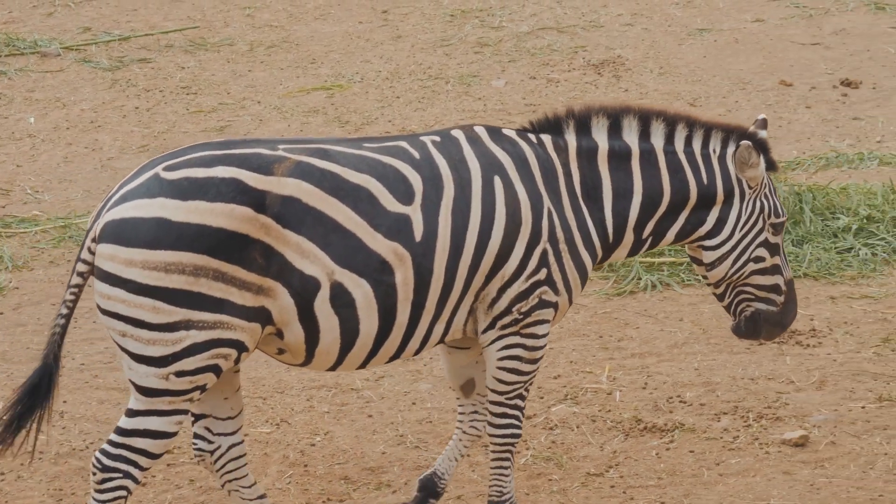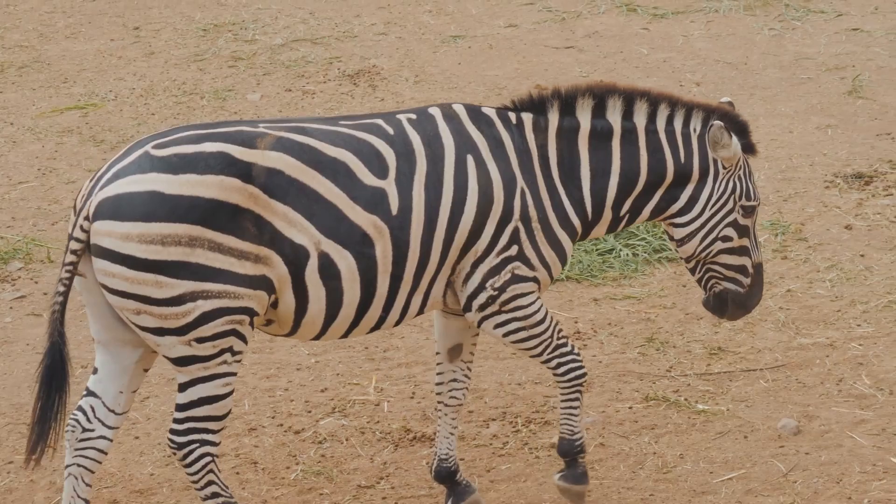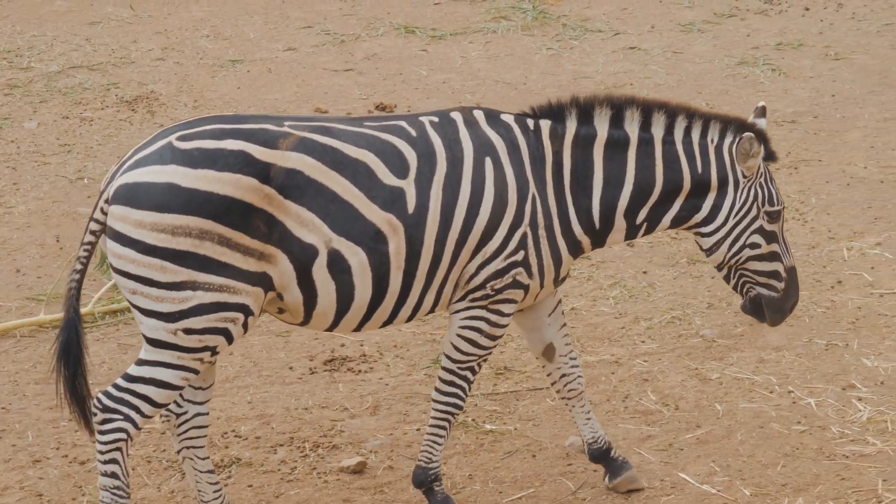First off, scientists believe the stripes actually help zebras stay cool. The contrasting colours create a temperature difference that generates tiny air flows. Talk about natural air conditioning. This cooling effect is crucial for zebras living in the hot savannahs.